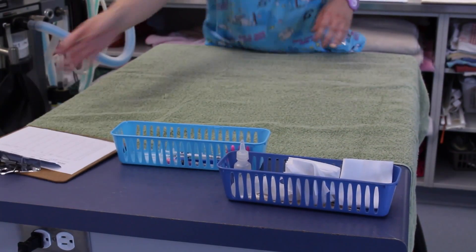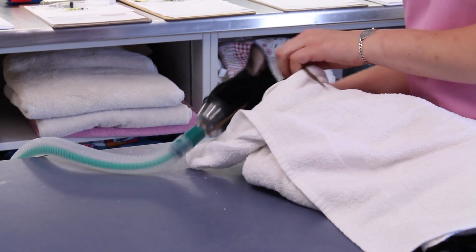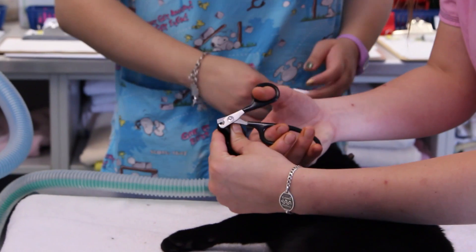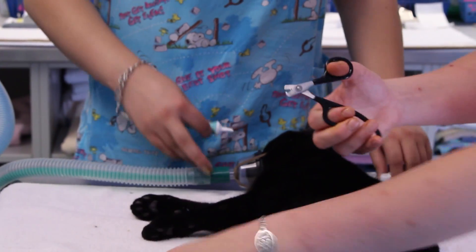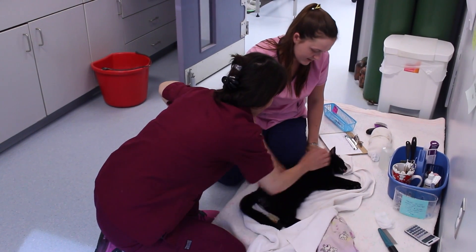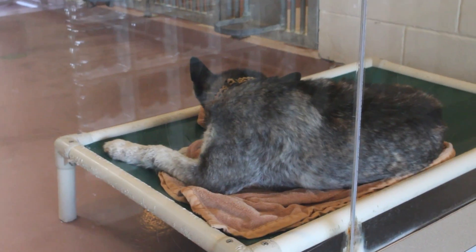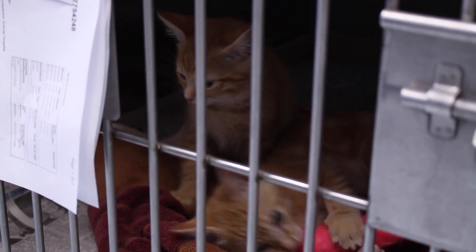Applications can be found on our website, or they can be picked up here at the shelter. All of the terms and conditions are on the application — you fill it out and submit it, and you'll receive a phone call from a staff member or volunteer outlining the program. Then you set up an appointment. It's a day surgery, so they come in at 8 o'clock in the morning and they're back home at 3:30 in the afternoon.